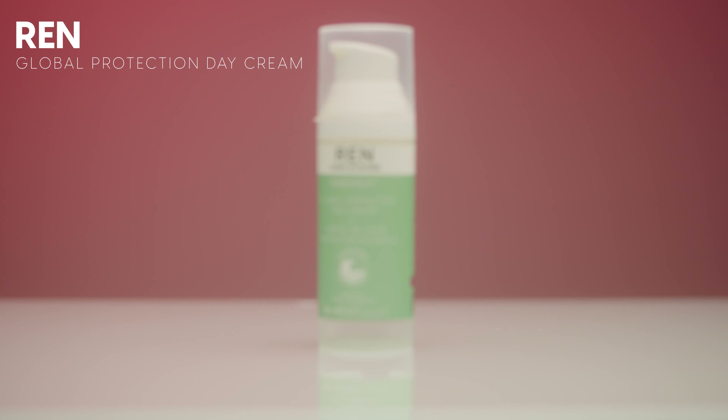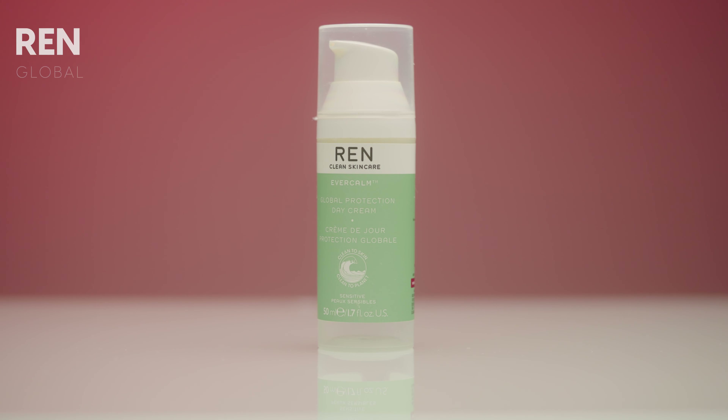I'm going to move through these products relatively quickly, starting with moisturizers. The first one is by REN Clean Skincare — their Evercom Global Protection Day Cream. I really loved this cream and went through it surprisingly quickly because once I started using it, I just couldn't stop. It's a richer moisturizer, great for winter, and it soothed my skin when it was acting up. Their Evercom line is formulated for sensitive skin, and I'd also say it's good for dry skin. I would definitely repurchase — I actually have a refill on the way.